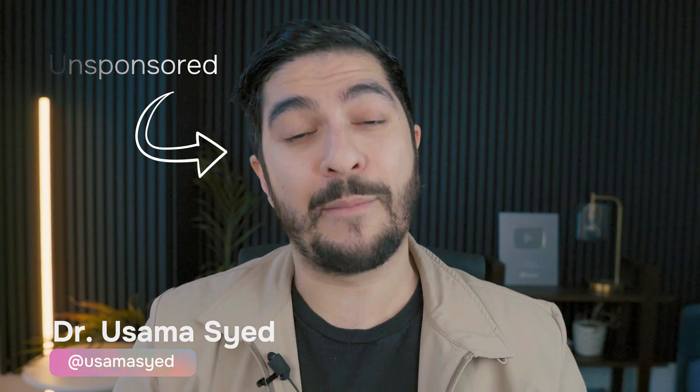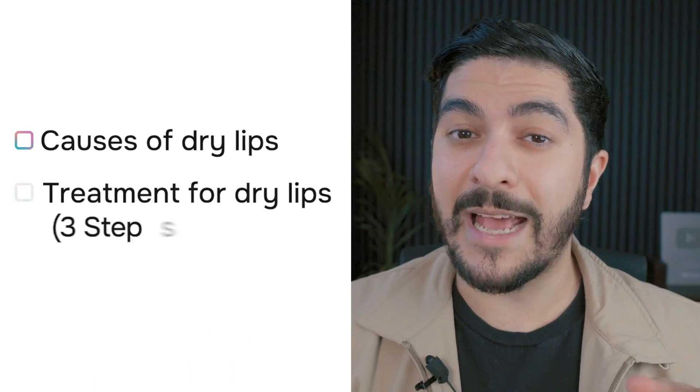I'm Dr. Sayed, a board-certified dermatologist from New York. On this channel, I make scientific, unsponsored skincare videos, and by the end of this one, you'll understand exactly what's causing your dry lips and how to treat them. I'm making this video because last week I got chapped lips myself, and then it became personal to me. So I'll also tell you about my own journey through this video too.